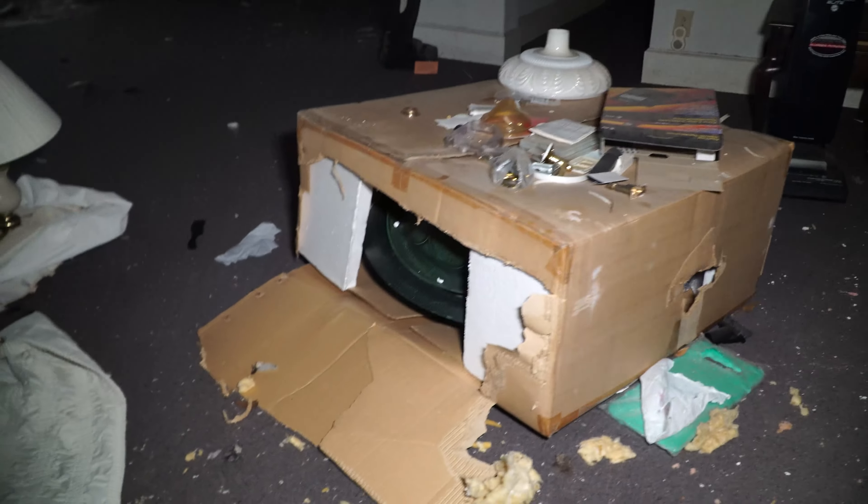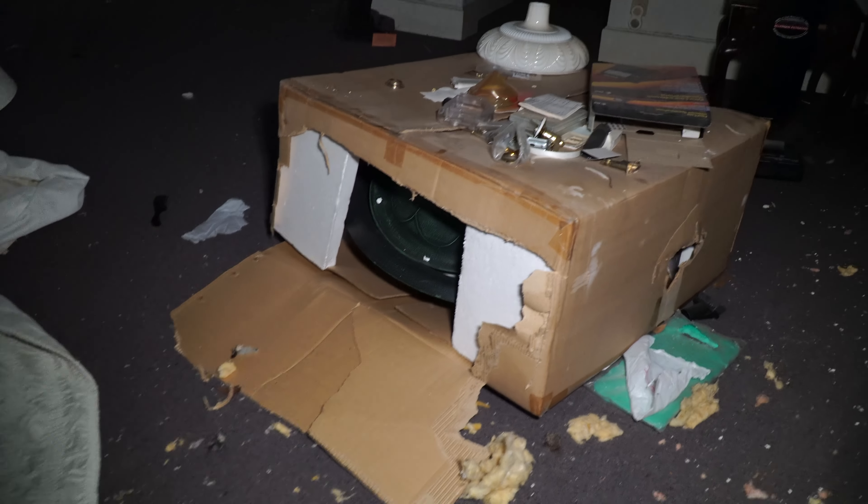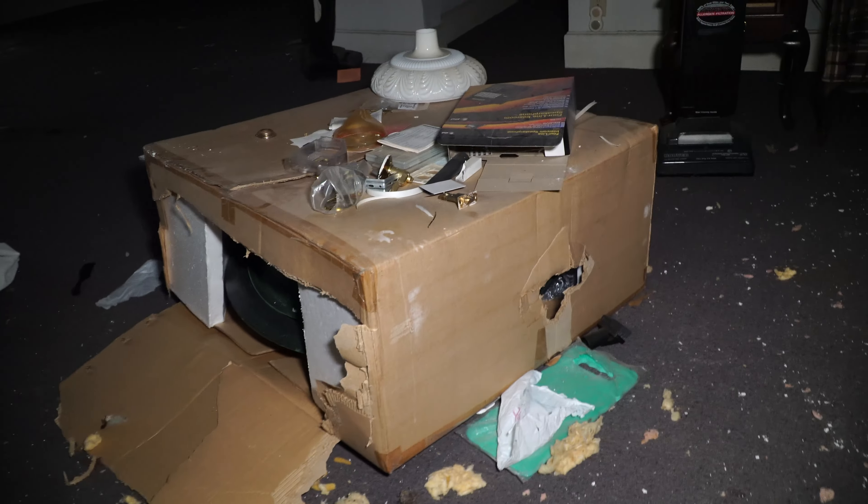What's this in the box? Some sort of decoration, I think — it's brand new.